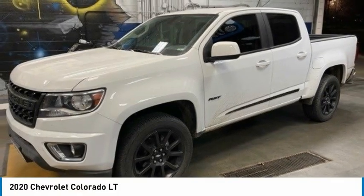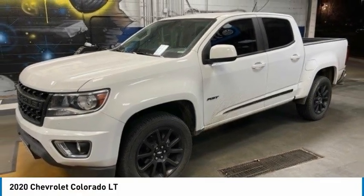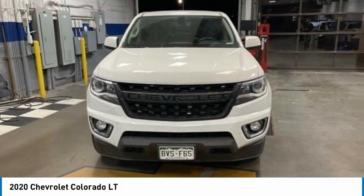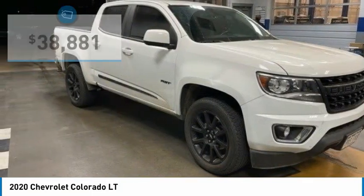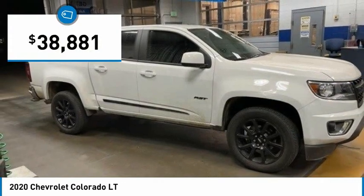With the 2020 Colorado — great hauling capability, powerful, rugged, and a great Chevy price. Colorado is it, and is priced below $40,000.